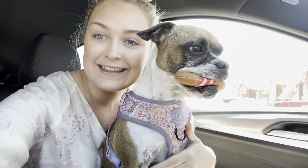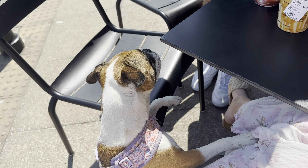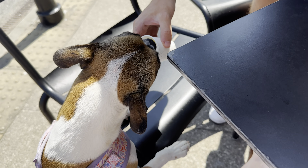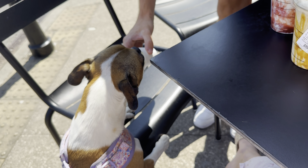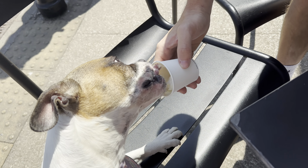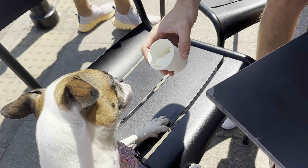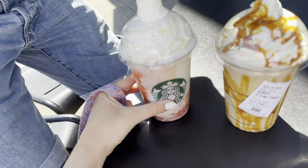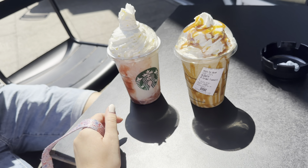Martha brought a sausage in the car — here she is, just the cutest thing, isn't she adorable! Martha loves a puppuccino. Look how excited she is! And then I've got a caramel frappuccino. Looks good!